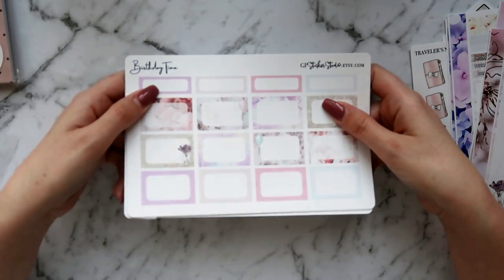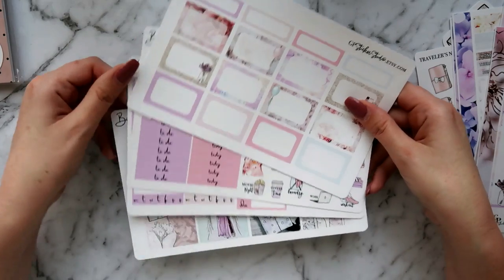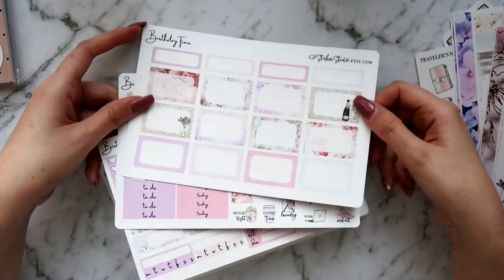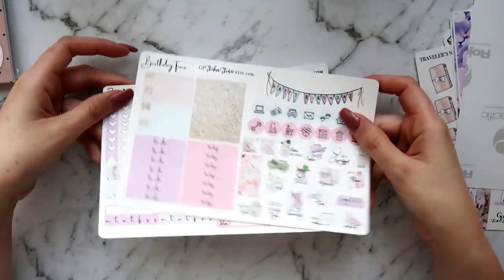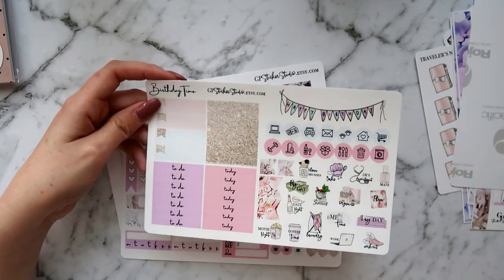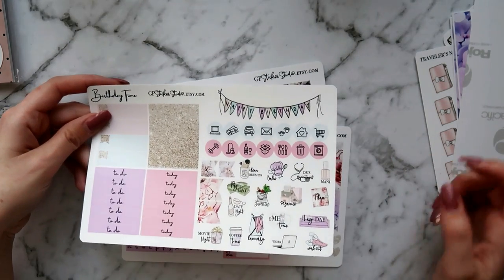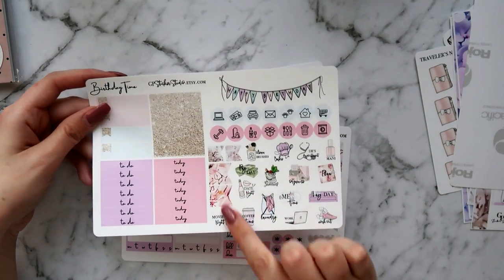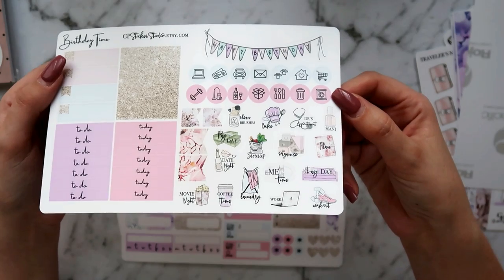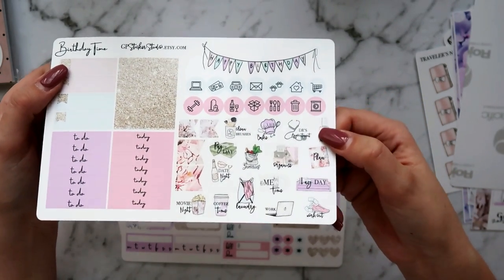In that theme I also picked up the birthday time kit — not the whole kit, again four a la carte sheets to economize. I got the boxes and the functional set, which is two sheets: appointment labels, glitter headers, to-do and today headers, a happy birthday banner instead of a weekend banner which is really cute, icons, and all that awesome functional deco. I wish these were all available to buy individually because I love this clean brushes icon.